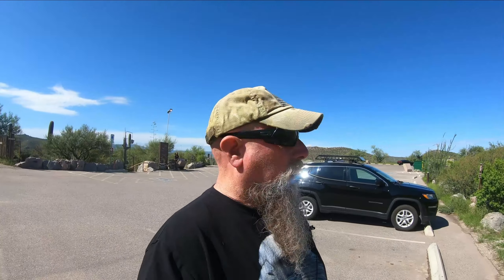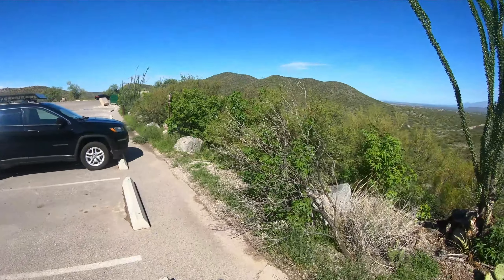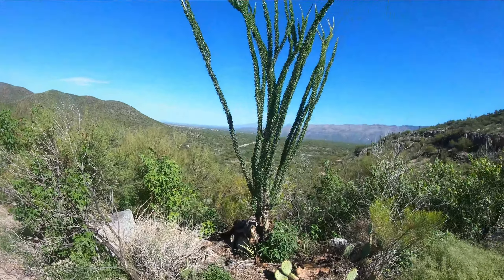Hello, adventurers. Continuing on my journey across the United States, I have decided to stop. I saw a sign that said Colossal Cave — I've never been here before. It's in Arizona, around the Vail area. Beautiful area.